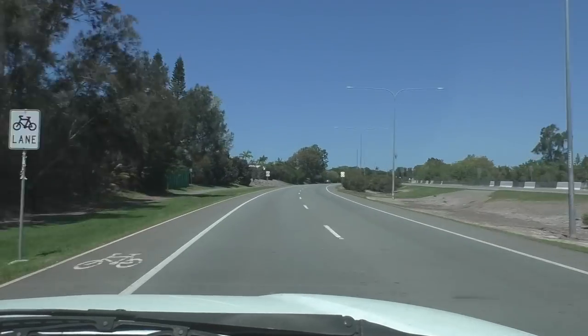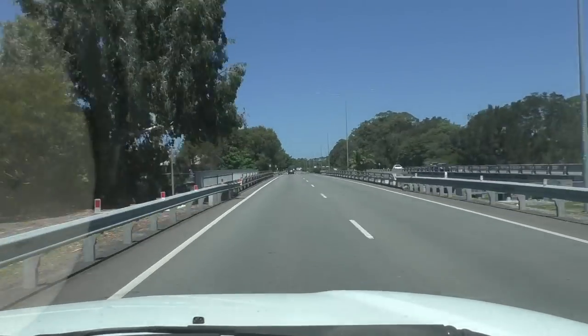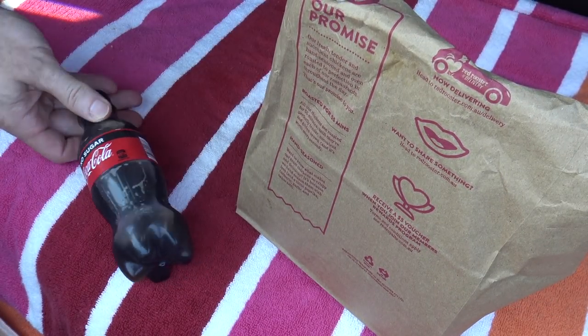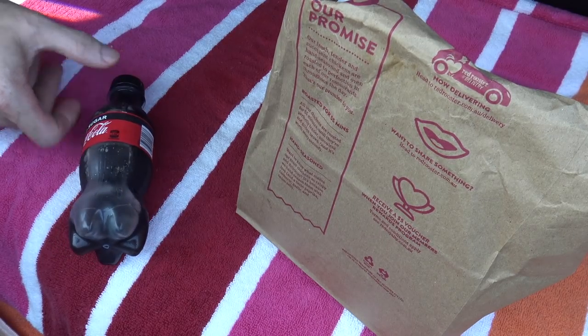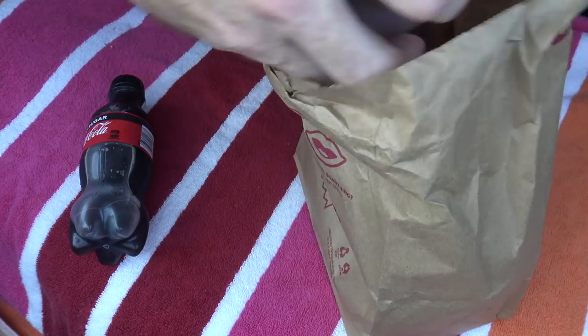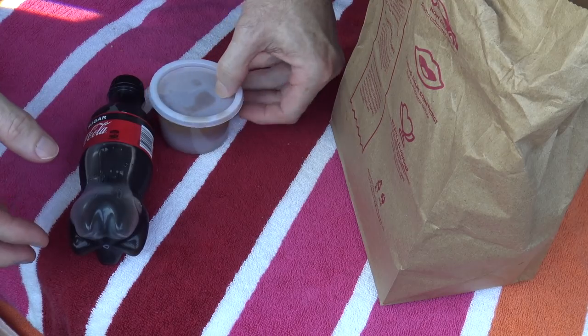All right, well here we have it — the new five dollar lunch from Red Rooster. Let's see what we get for five bucks. Well, it includes a drink and you can upgrade to bigger ones if you want, but you've got to pay more for that. Let's see what we get in the box — oh, we get a potato and gravy! Yum, I love those things.